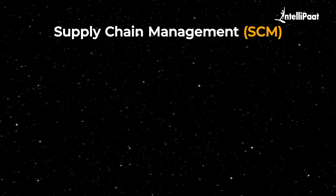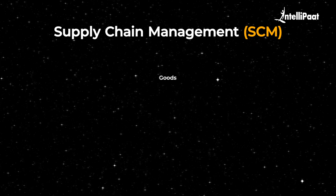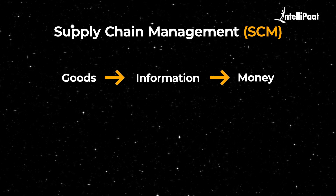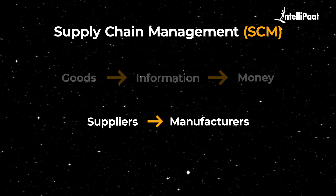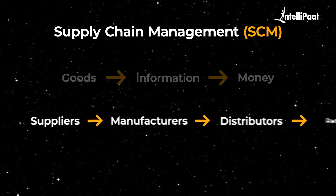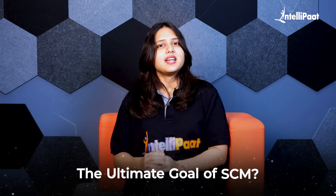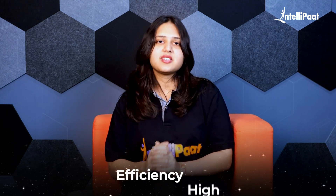Let's move on to understanding what is supply chain management. Supply chain management, or SCM, is about managing how goods, information, and money flow from one point to another, starting with suppliers, then moving to manufacturers, distributors, and retailers, and finally reaching customers. The ultimate goal of SCM is to deliver the right products to the right place at the right time, all while keeping costs low and efficiency high.